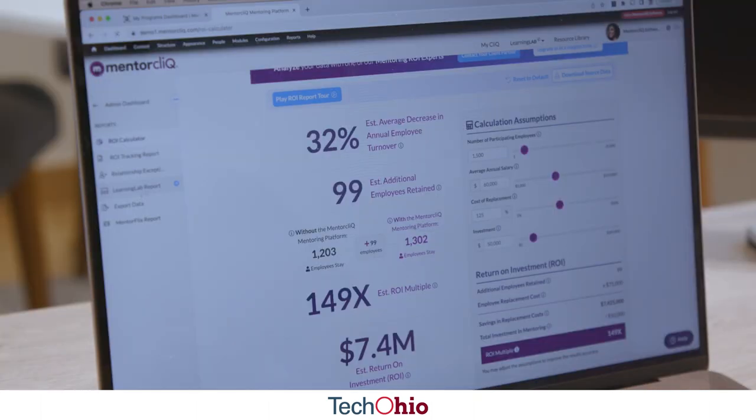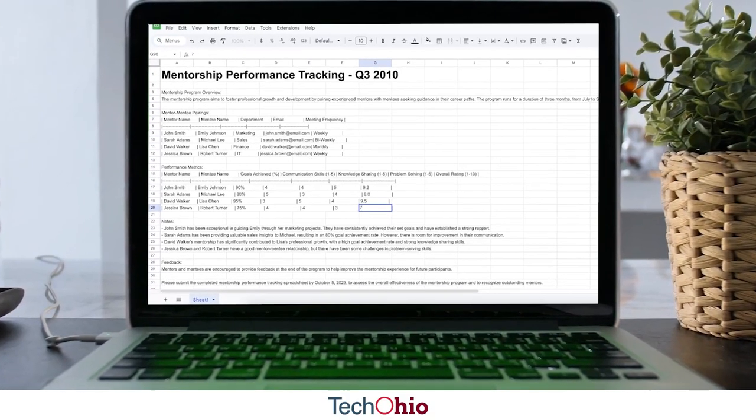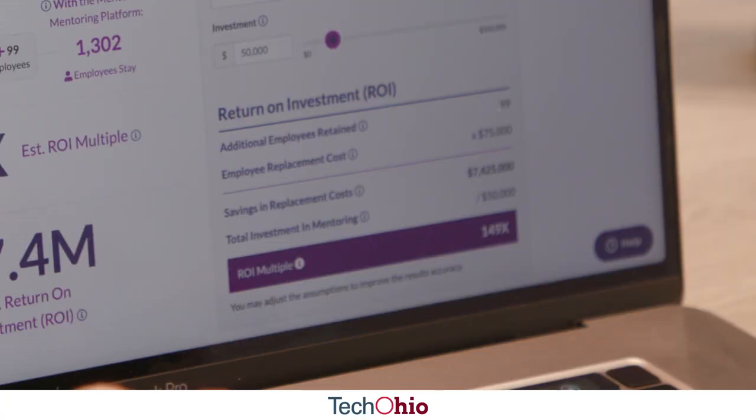There were a lot of basic tools that people were using, but nothing sophisticated. And so a really big part of what we do is understanding the needs of the employees, finding the best possible match within the company for that employee, guiding them through the relationship, and then ultimately measuring the return on investment.